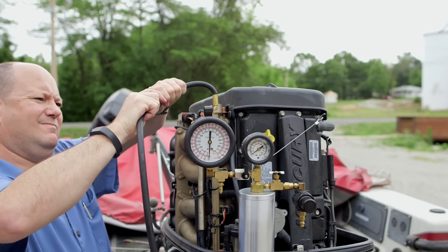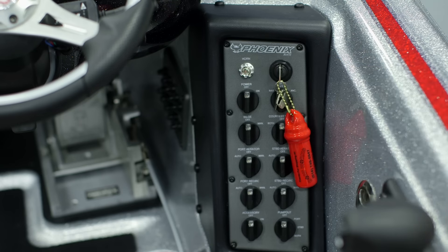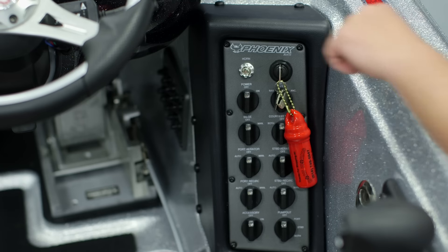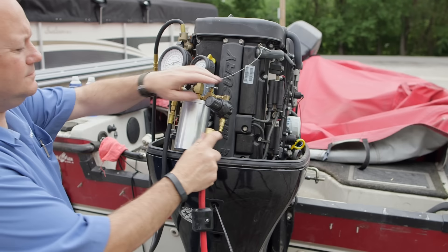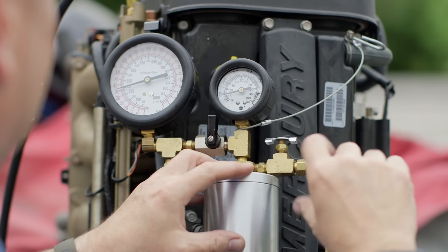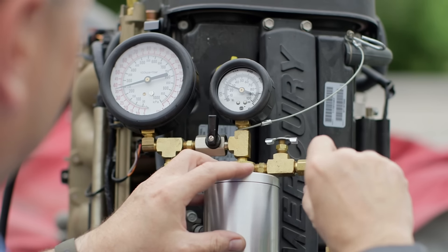Connect the fuel injection cleaner to the Schrader valve. Start the engine and record the fuel pressure reading. Allow the engine to reach full operating temperature before proceeding. Turn the engine off, then connect a source of air pressure to the cleaning system canister — this can be shop air or, for the mobile technician, a portable air tank. Adjust air pressure until you reach the engine's operating fuel pressure recorded earlier; two to three pounds below the recorded pressure is recommended to prevent fuel pressure regulator activation.